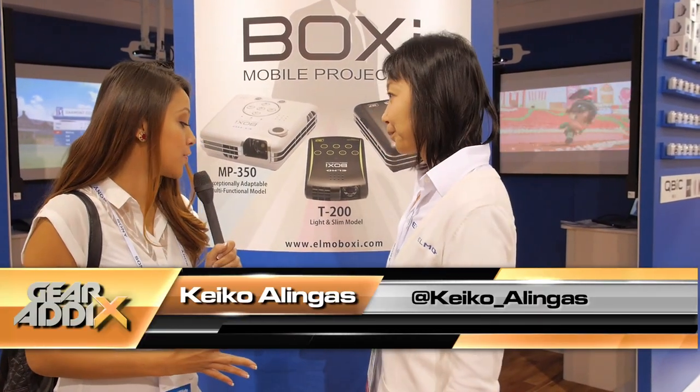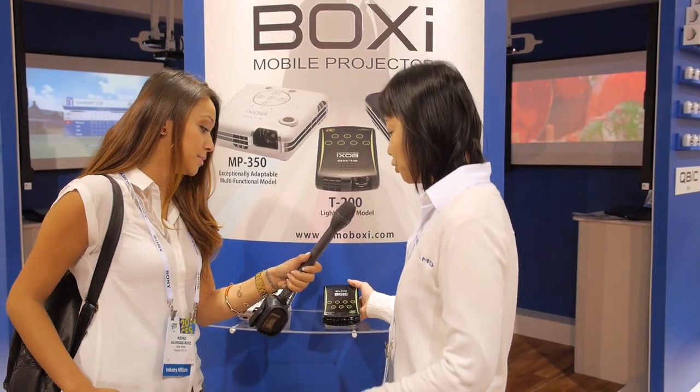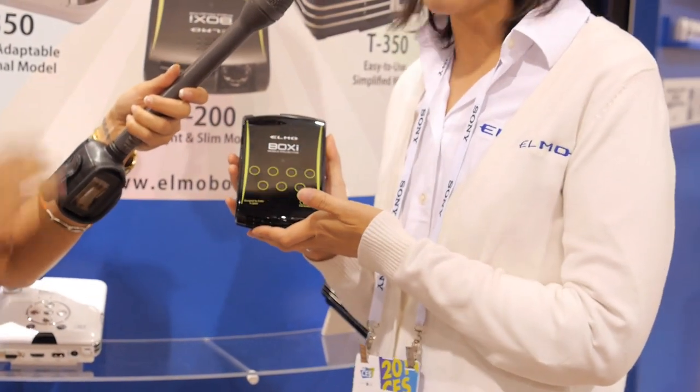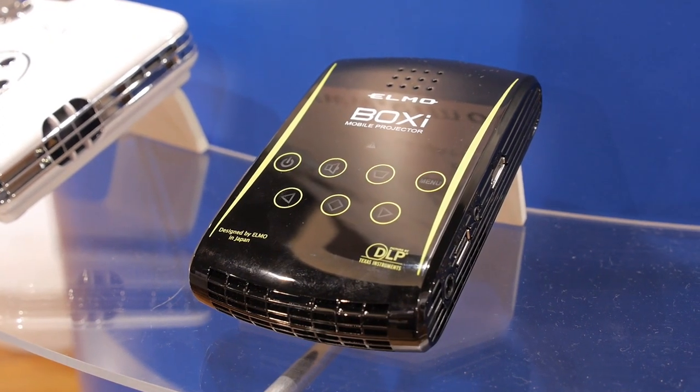I'm here at the Elmo booth with Megumi, and I see that you guys offer projectors as well. So what is the newest version that you have out? This is our newest projector that we are introducing at CES. This is the Boxy T200, a super portable projector that we came out with just this month.